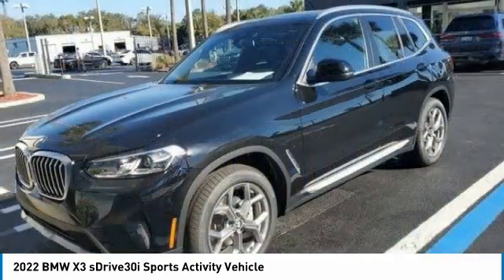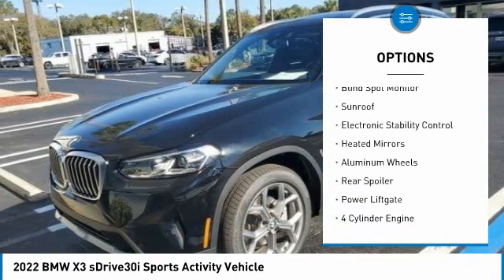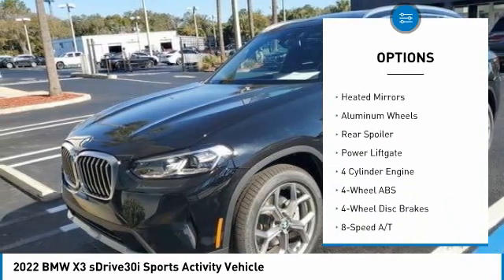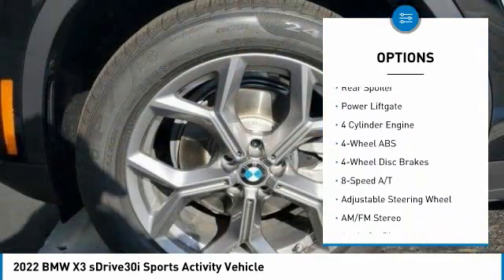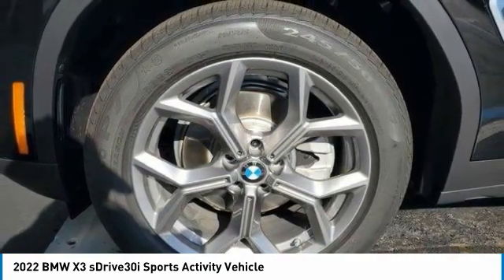Here are some of this vehicle's great options: tire pressure monitoring system, turbocharged, panoramic roof, blind spot monitor, sunroof, electronic stability control, heated mirrors, aluminum wheels, rear spoiler, power liftgate.